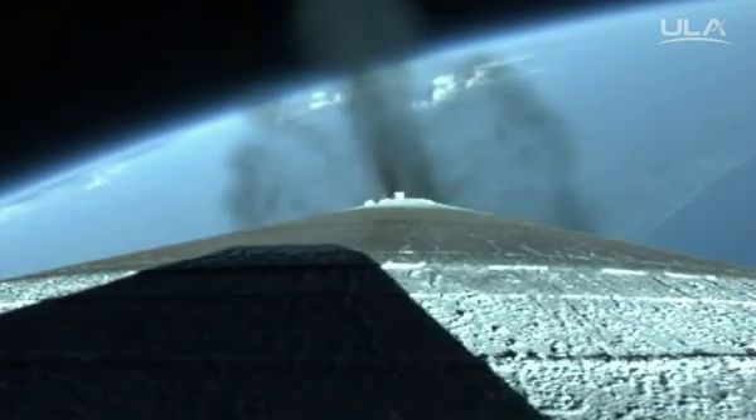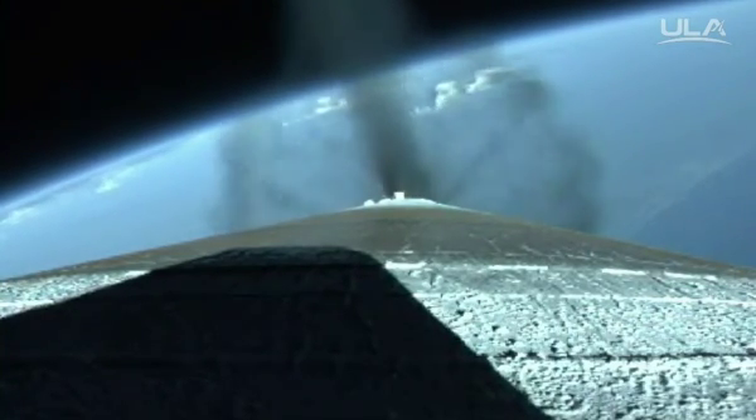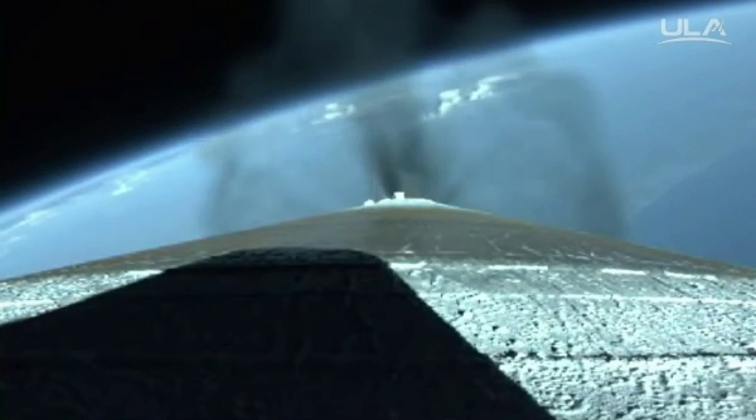Booster is throttled back, right on schedule. RD-180 signatures look very good. We have indication of the RCS pyrovalve firing. That system is now pressurizing the flight level. Signatures look good.